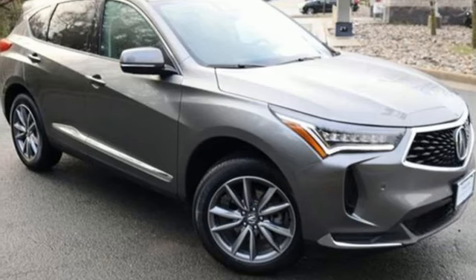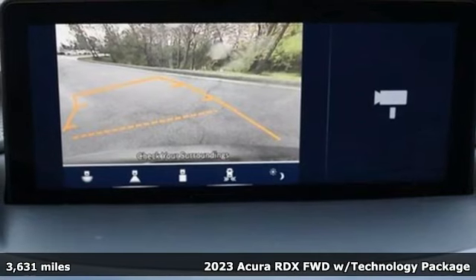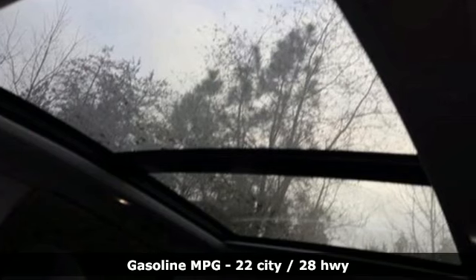It's a certified 2023 Acura RDX. It provides the comfort and luxury of a large SUV with the moves and fuel economy of a small one. It comes with all the amenities you need.